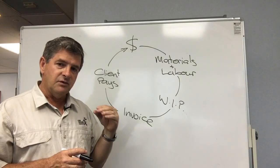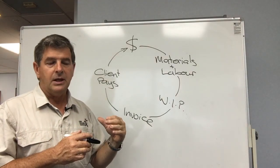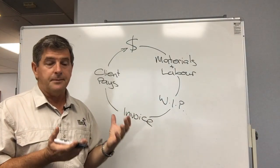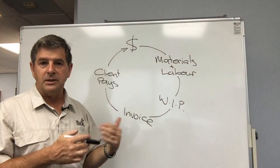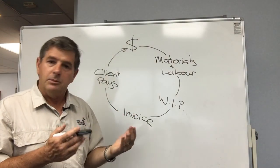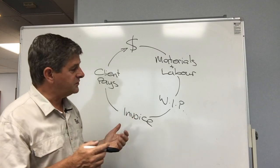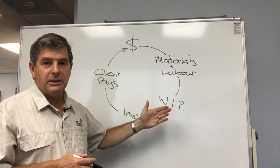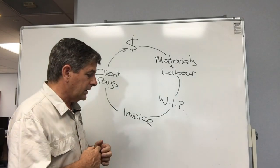That may mean those invoices need to be a bit smaller than normal so you're not saving stuff up. Yes, there's more administration to do that, but it's way more important to get that cash flow coming in. The fact that you may spend an extra few hours or a few dollars paying somebody to do these invoices for you is worth it. Frequency of invoicing, and breaking them up into smaller amounts if necessary, is helpful.